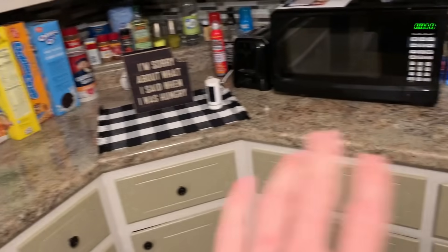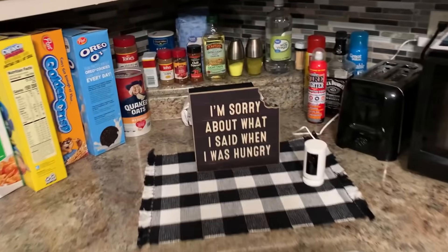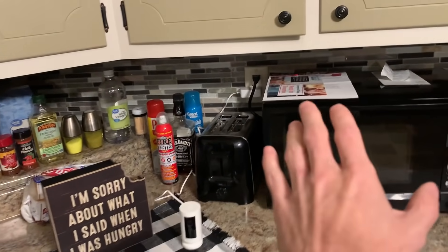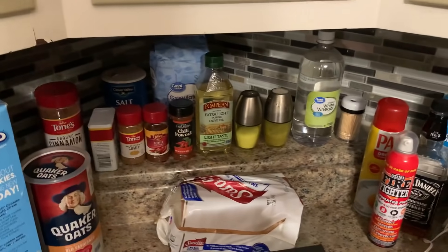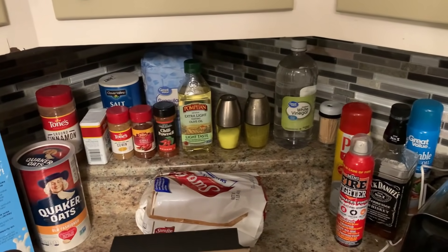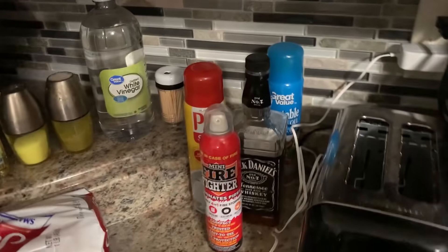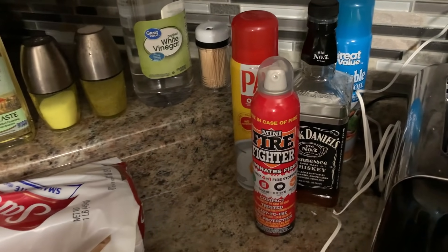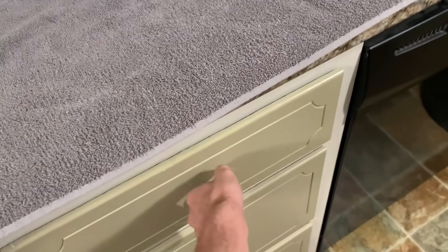Got rid of the old red toaster — got a nice blacked out one. Up here we got all my spices. I think this is pretty much exactly the same since the last house tour. I don't think I've used any of these except the salt and pepper. Got the old Jack Daniels — that's been there for like two years. Always gotta have a handy little fire extinguisher. Be safe. I gotta show you guys this.